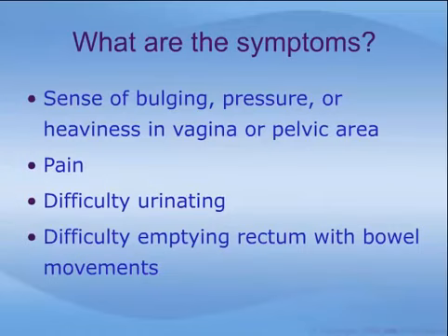Symptoms of pelvic organ prolapse include a sense of bulging, pressure, or heaviness in the vagina or pelvic area, pain, difficulty urinating, or difficulty emptying the rectum with bowel movements.